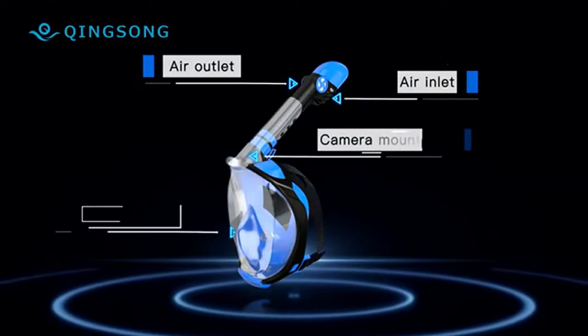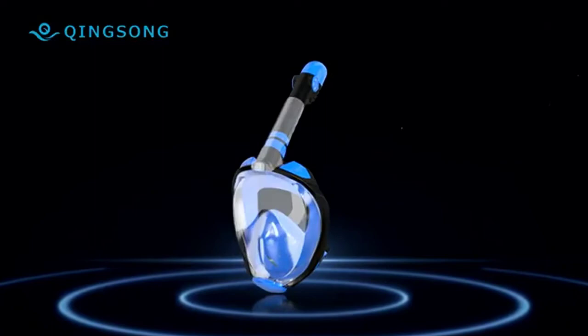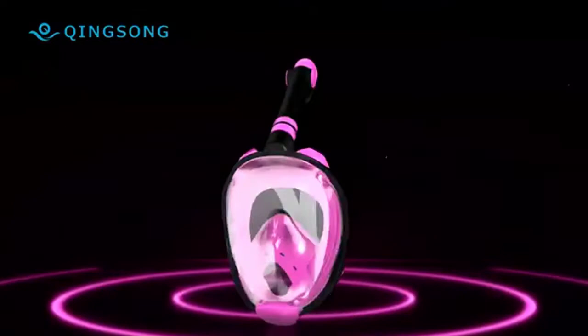It's a perfect present for family and friends. The 180-degree panoramic flat lenses don't distort your underwater sight, eliminating any dizziness or discomfort and allowing you to see the ocean world more clearly.